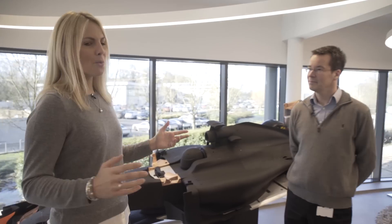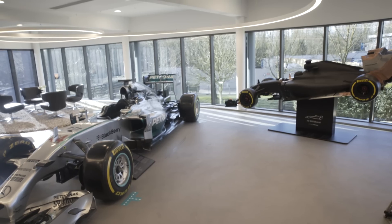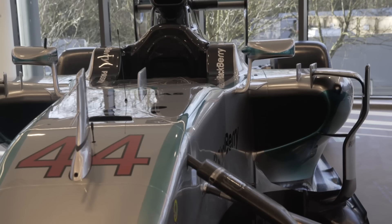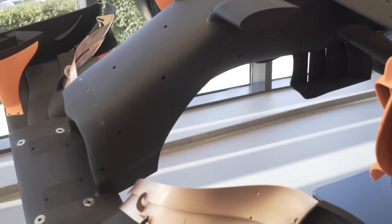I am joined by Head of Aerodynamics Mike Elliott to talk us through what's going on here in reception, because I'm told these two cars are the same - the W05. This is the full-scale car that Lewis won the world championship in, and behind us we've got the 60% scale model which we use to develop that car.